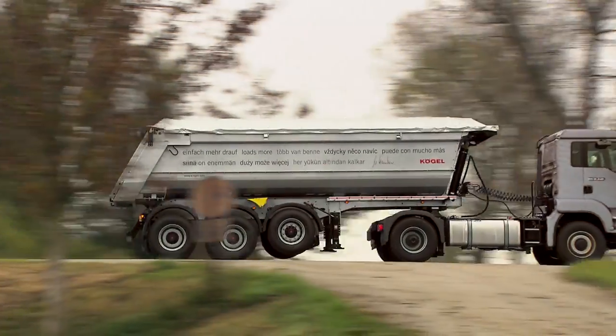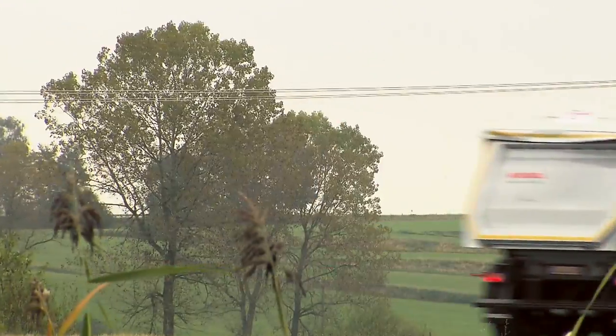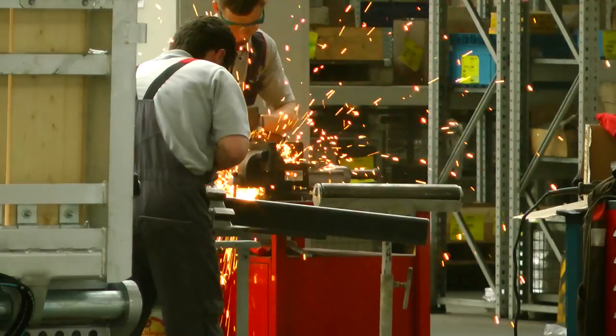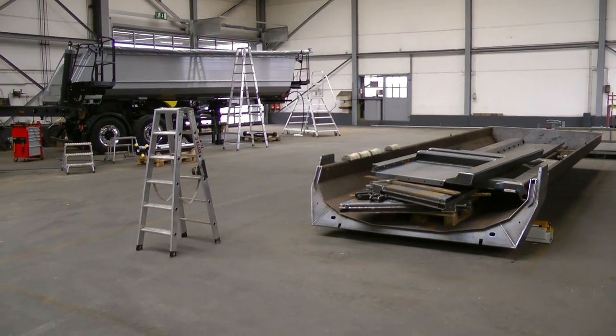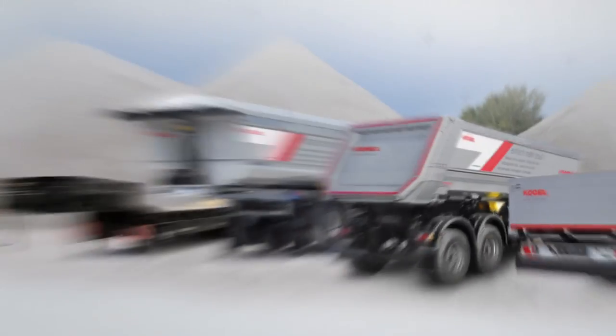The Kogel Tipper Trailer — back at the construction site with Kogel. Available in a two- and three-axle version with a newly designed trough. Also new is the possibility of a material mix combining a steel trough with flexible aluminium sidewalls. All vehicles are coated with cathodic dip paint as usual.